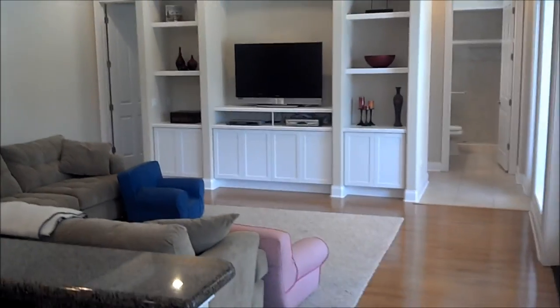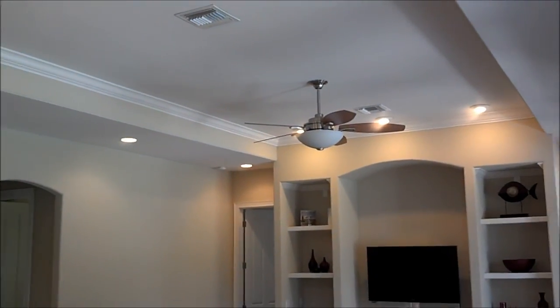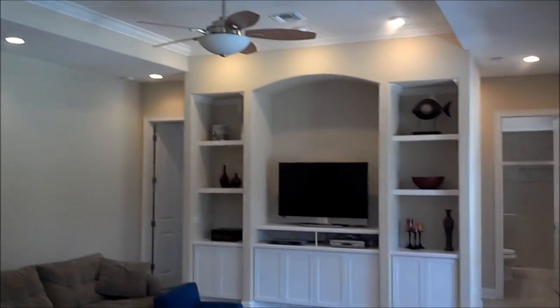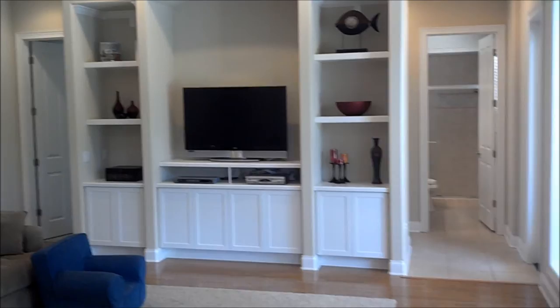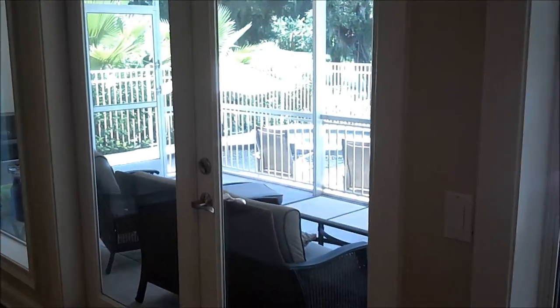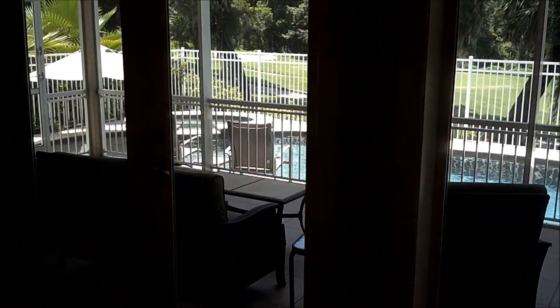Right off of your kitchen, you have your large family room, leisure room. It has a recessed ceiling with a crown and a built-in ceiling fan, with built-ins and cabinets for your entertainment center — all your cable boxes, DVD and Blu-ray players. And that walks out to your patio area, which we'll take a look at in a moment.